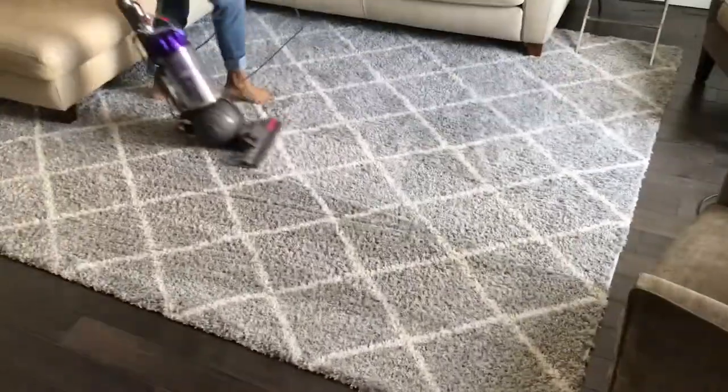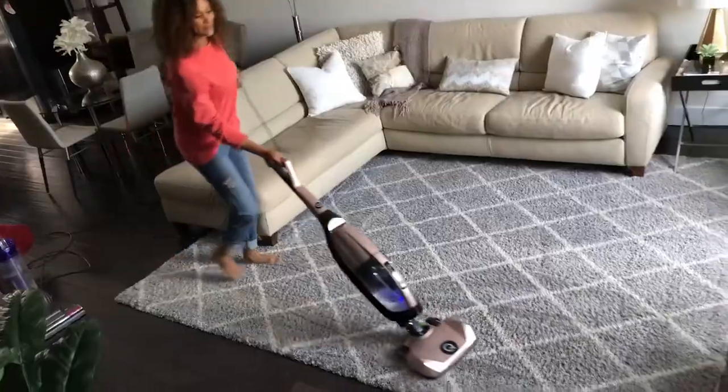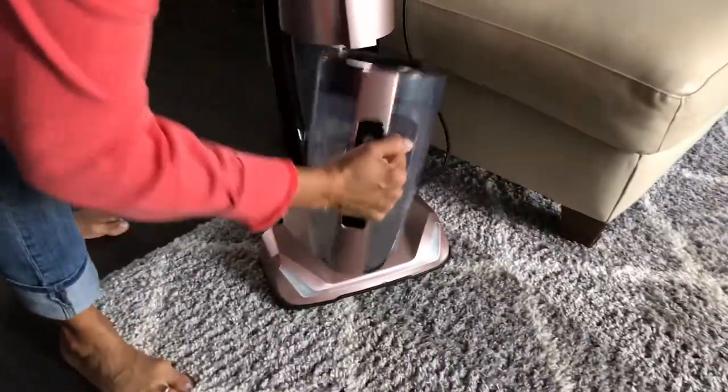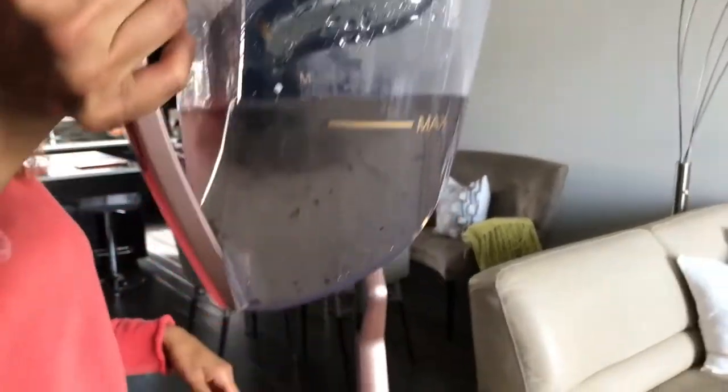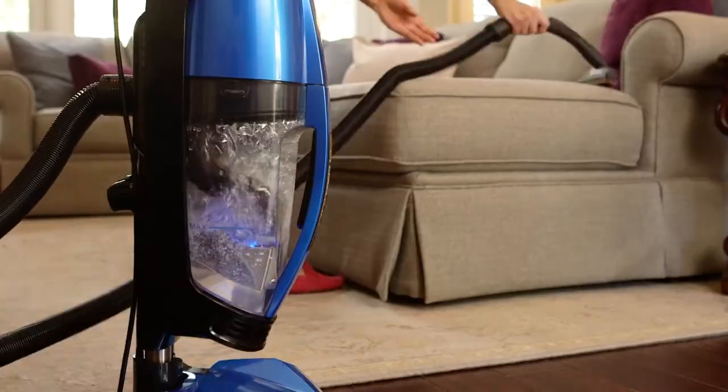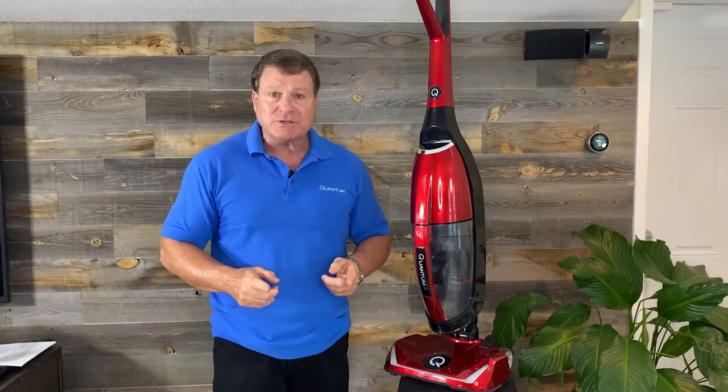And that's why we tell you about the Quantum Challenge. Use your vacuum first, then use ours, because with water — and water is the only filter we have — you will find out it's kind of like stomping dirt out of a mud puddle. You just can't do it. All the dirt gets trapped in here. What comes out is fresh clean air, just like after a rainstorm.